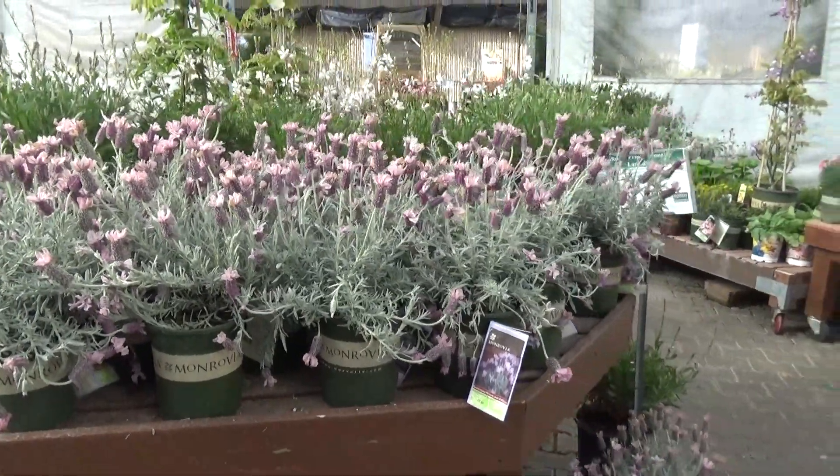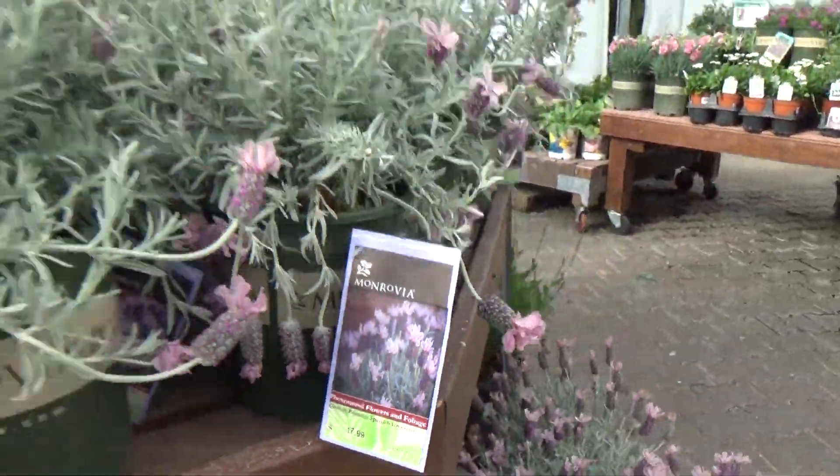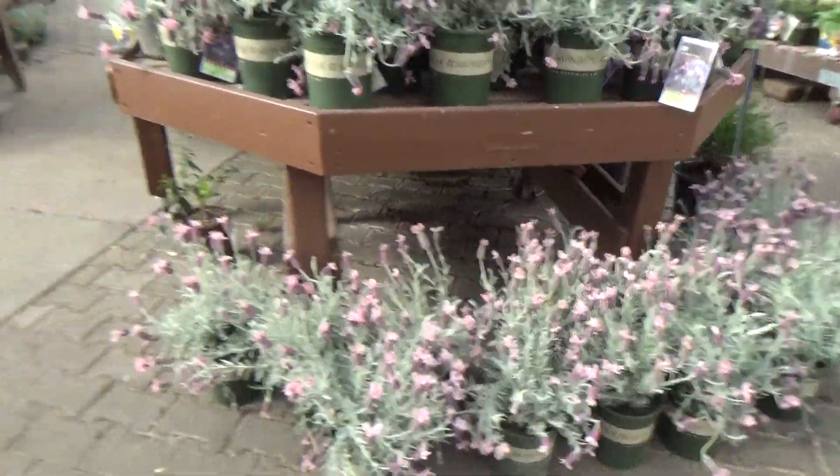Let's see if we can zoom out. Each one of these is $17.99, and they are a magnificent plant — huge plant for the dollar. Comes back year after year.